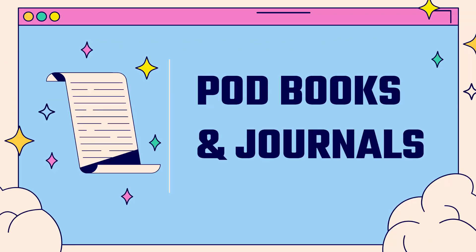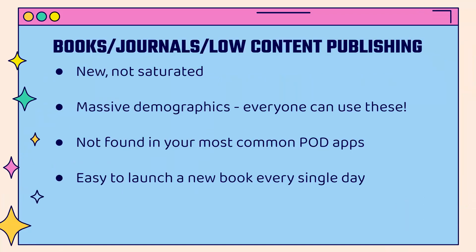You basically want a nice well-rounded catalog, and that means constantly being on the lookout for new products. I'm going to show you print-on-demand books — they're called low content books, journals. It's a product category niche that you might not have thought of before, very popular right now in the print-on-demand space. It's new, which means it's not saturated, and a lot of people don't even know about it.